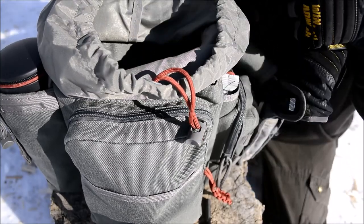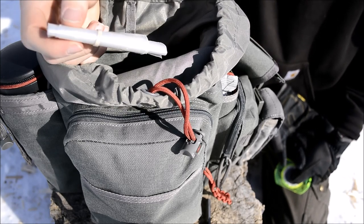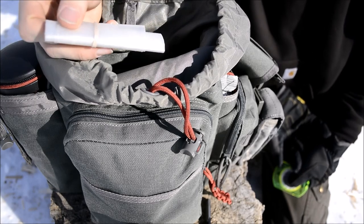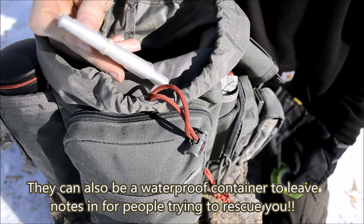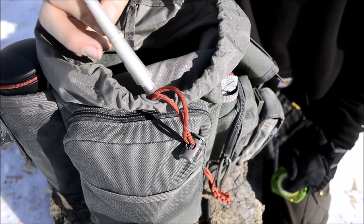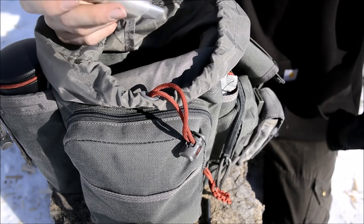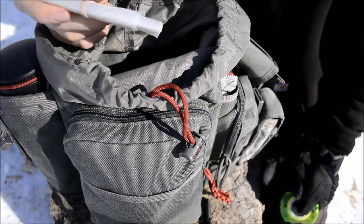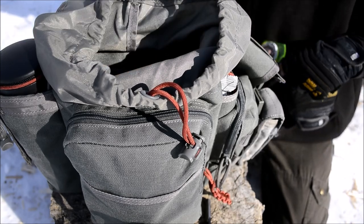I also have a few plastic bags in here. They're great in case you need to store anything — and especially in fall during berry picking season, I love to pick berries on the trail and bring them home to make jams and syrups. So it's really nice to have a few plastic bags if for no other reason than being able to pick berries with them.